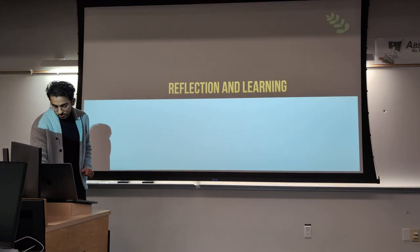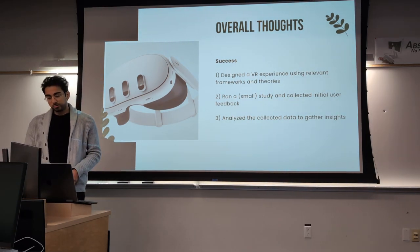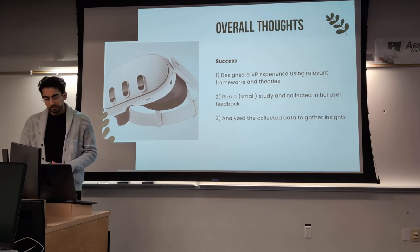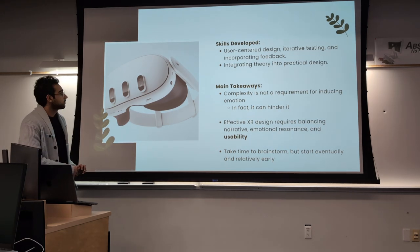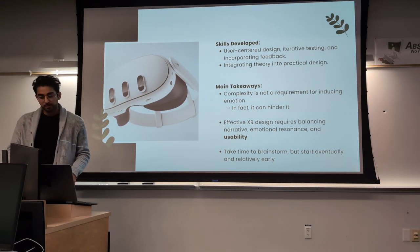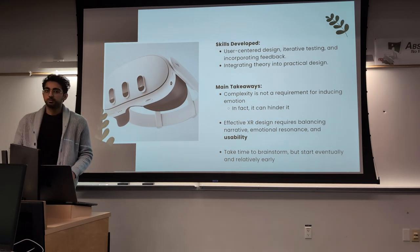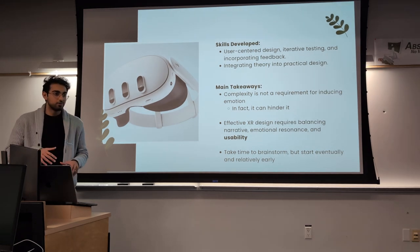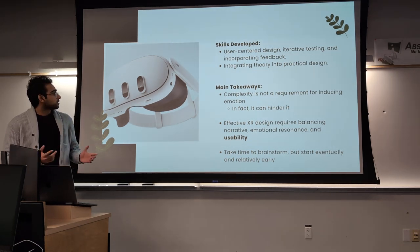In terms of reflection and learning, I feel I was relatively successful — I designed the VR experience using relevant frameworks and theories, ran a small study, collected initial user feedback, and analyzed it to surface insights. Skills I developed include user-centered design, user testing in a non-programming context, incorporating feedback, and integrating theory into practical design. My approach had always been to start working on something and fit it to theory afterward, but in this case I learned to have the theory first — which was a good skill to develop.